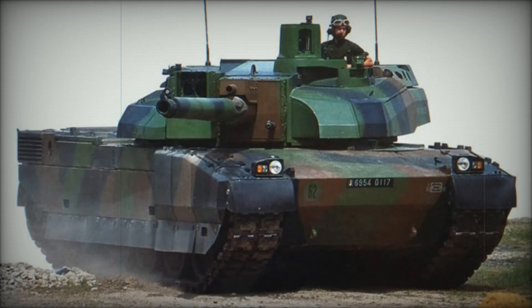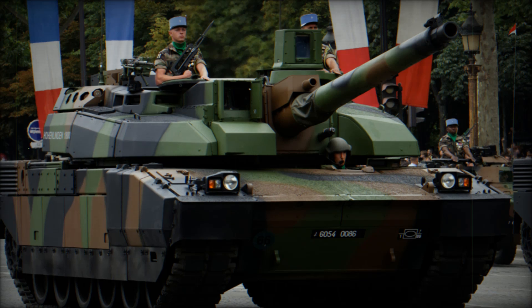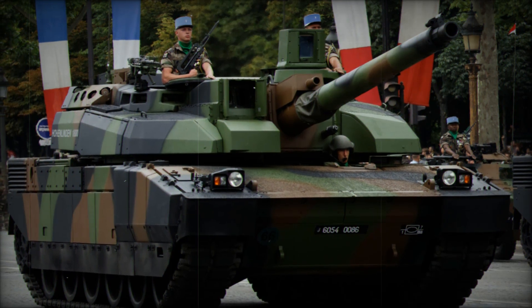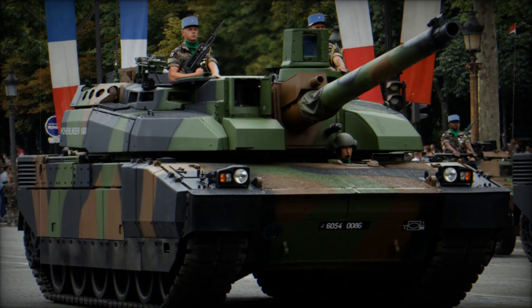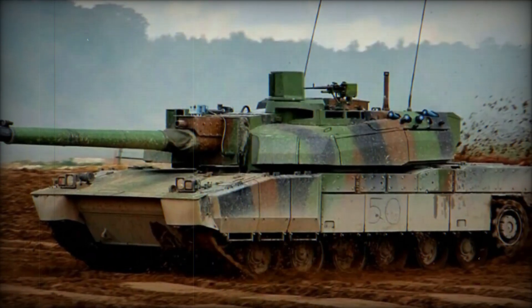Nonetheless, it holds significant national pride, being the first French tank produced on domestic soil in over 30 years. Only France and the United Arab Emirates currently operate the Leclerc, with the UAE also contributing to the tank's development costs.